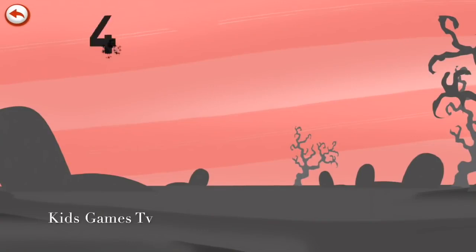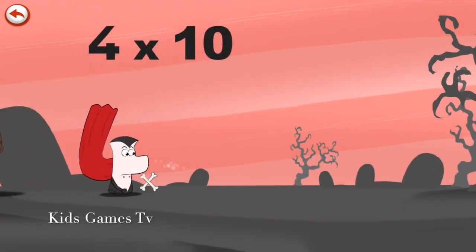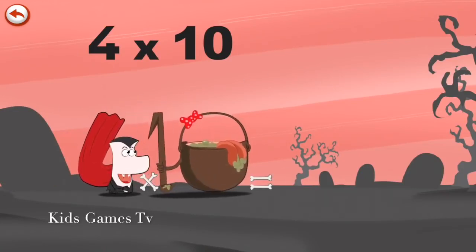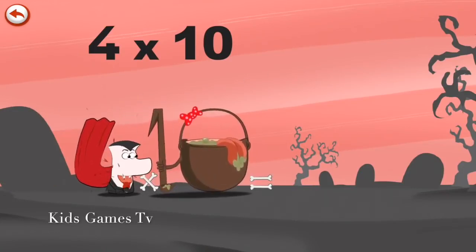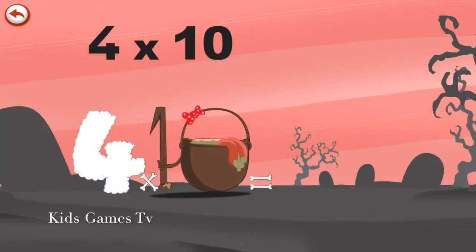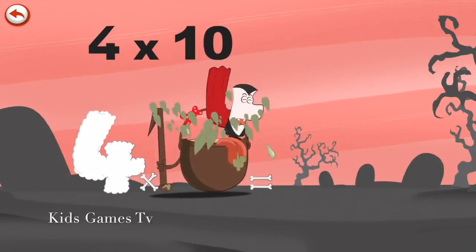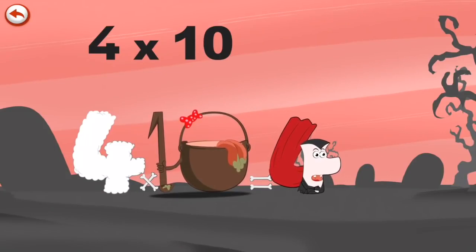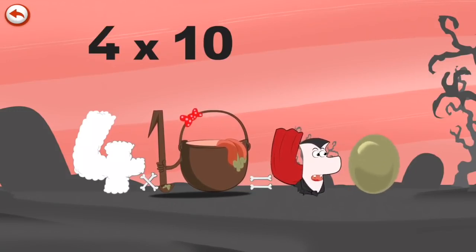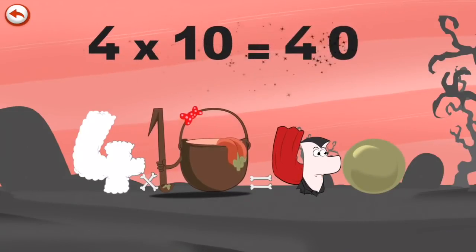What's the story of four times ten? When Vamp 4 meets the potion Magi-ten, it makes him very, very hungry. He dives headfirst into the cauldron and comes out feeling very full. He gives an enormous magic burp and blows a bubble in the shape of a zero. Four times ten is forty.